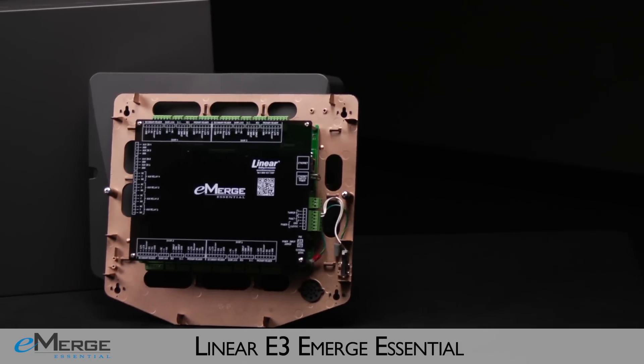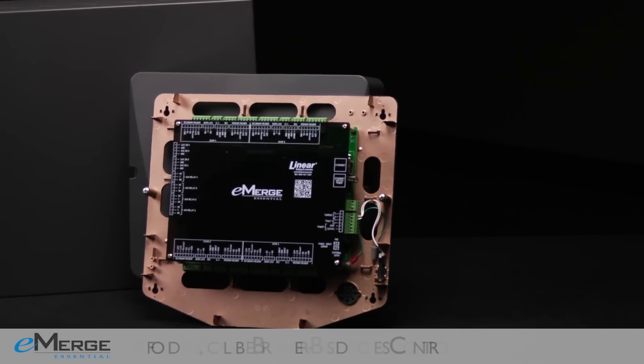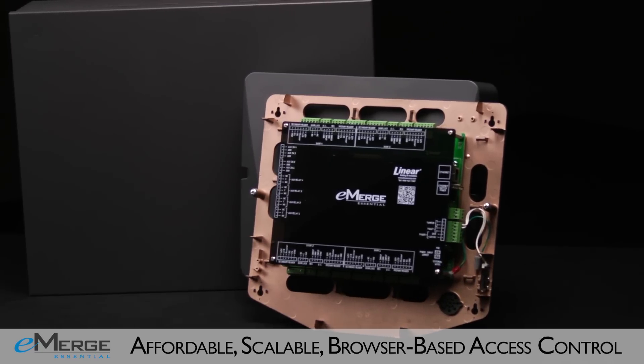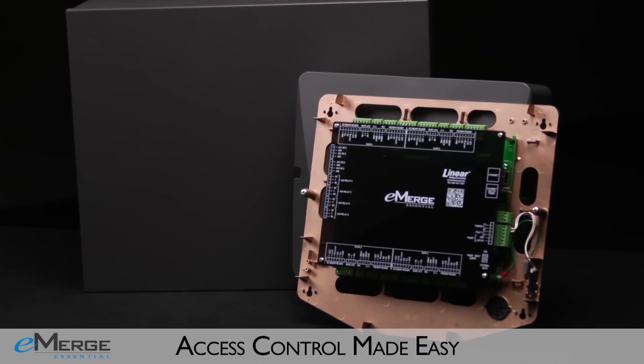Linear creates the next evolution in access control, delivering faster setup, packed with advanced features at best-in-class price point, and industry-leading scalability that outperforms the competition.